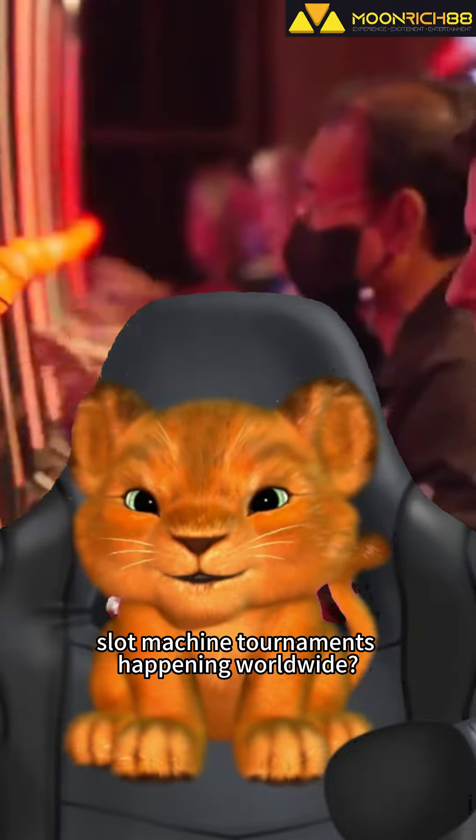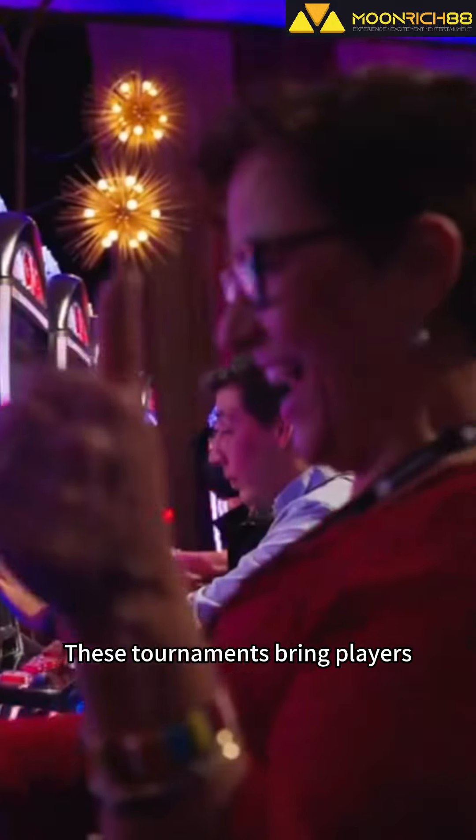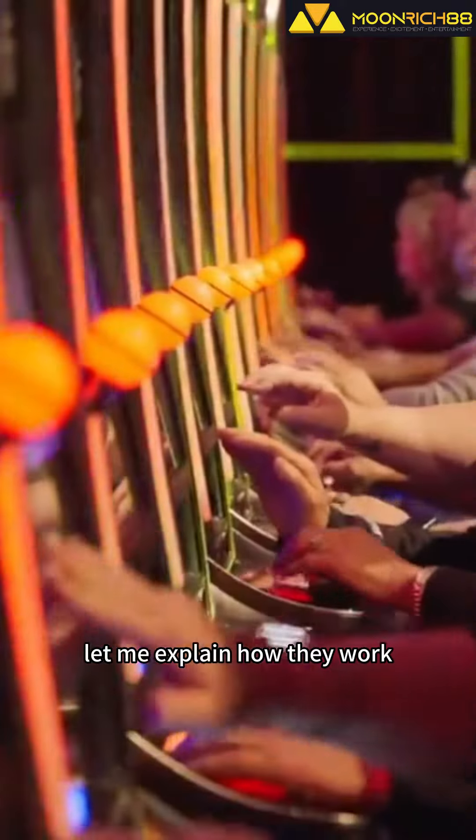Did you know that there are exciting slot machine tournaments happening worldwide? These tournaments bring players together to compete in games of luck and strategy. Let me explain how they work.